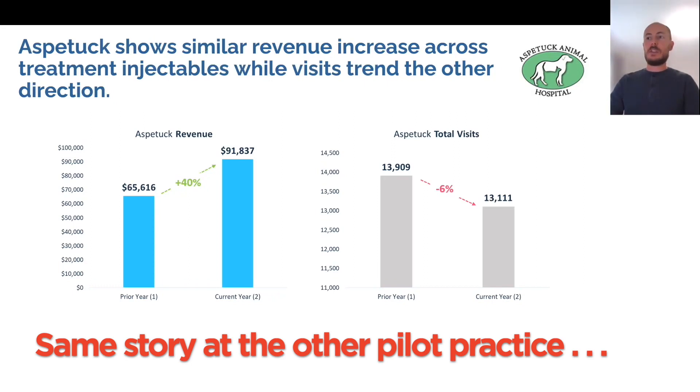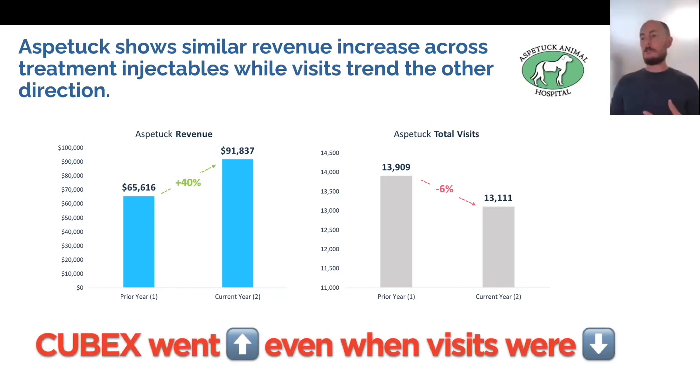We saw a 40% lift in revenue comparing the prior year period to the current year period, and I did the same comparison to validate the numbers. We saw a 6% decline in visits. So again, in a normal comparison you would think that revenue probably should have gone down, but instead it went the other way. Pretty compelling stories. We consider that they're both seeing similar directional trends, and it's a really strong story from my perspective.